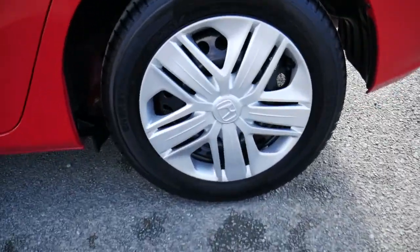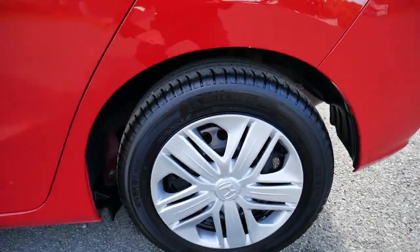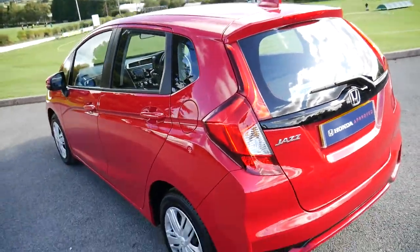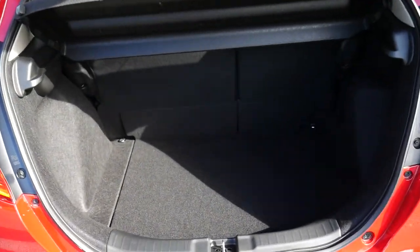As we take a close look at the vehicle, we've got Honda's 15 inch silver wheels. Around the back, as you can see, absolutely immaculate condition. You've got a nice size boot for the car — loads and loads of space.